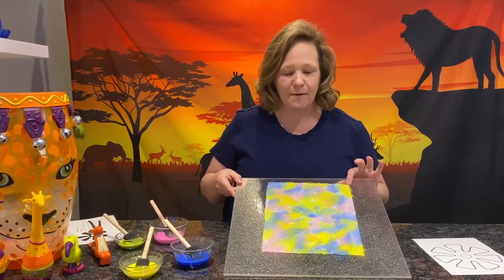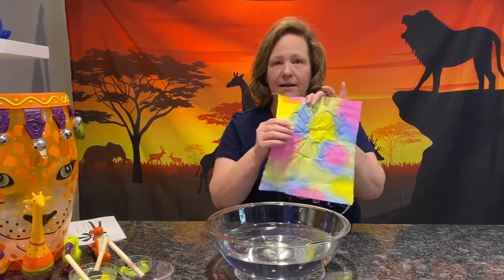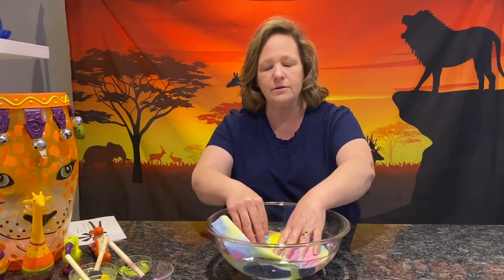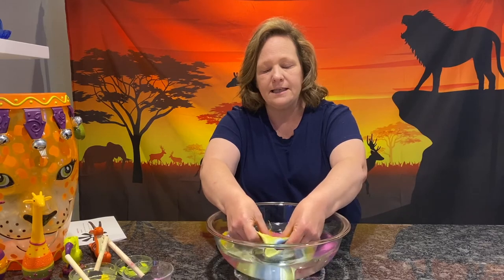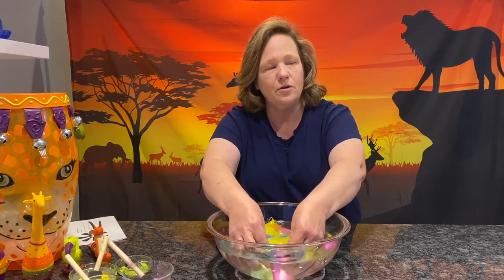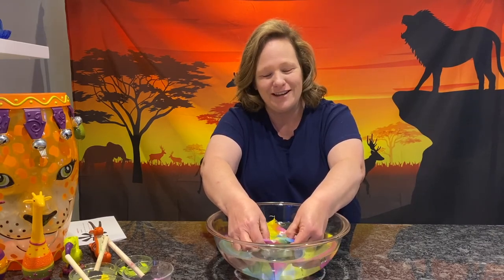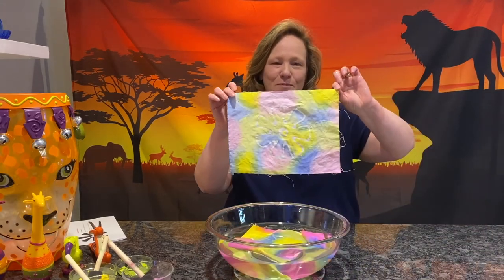Once you've got the entire fabric covered with paint, let it dry completely. For the next part, you'll need a bowl of hot water. Take the dried, colored design that still has gel glue on it and put it in the hot water to get it nice and wet. You can take a soft brush to the glue — the water will dissolve it. Once the glue is fully removed, that is your finished product. Isn't that pretty?